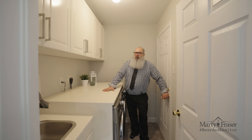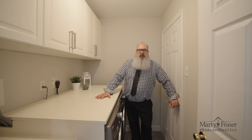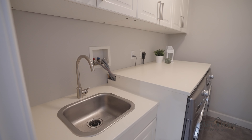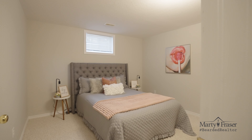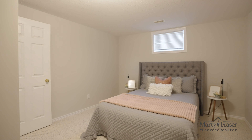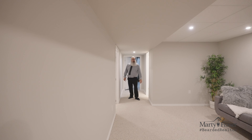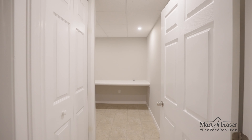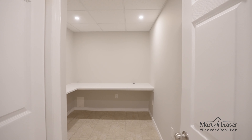Just off the kitchen we have this mud room that has the laundry and inside entry from the garage. At the lower level we have a full-sized rec room with pot lights, plus another bedroom with walk-in closet. You'll also find another full three-piece bathroom, a smallish multi-purpose room, and the storage utility area.